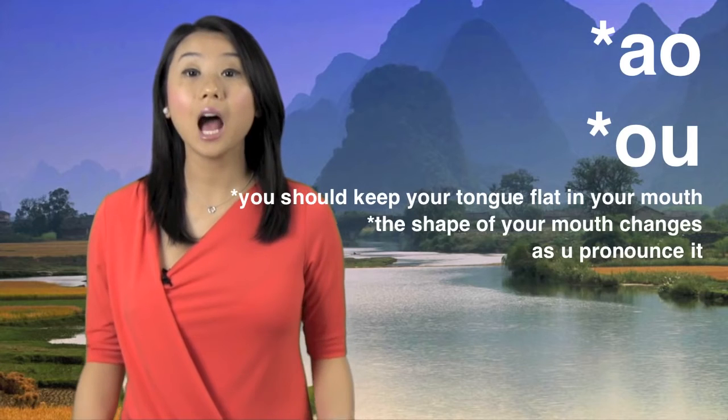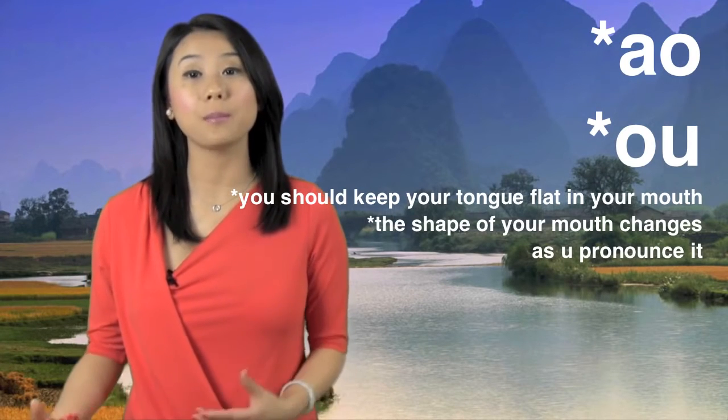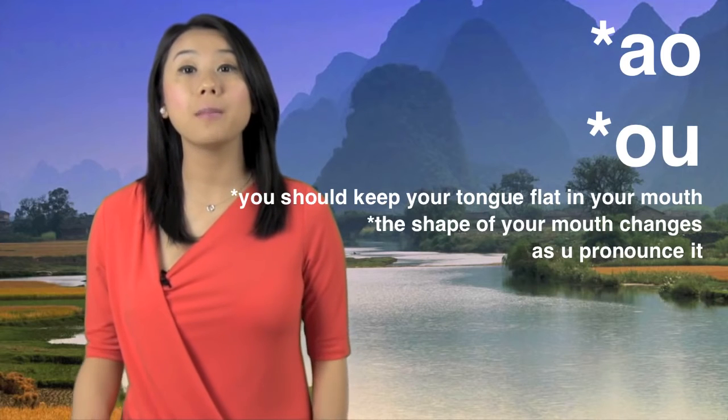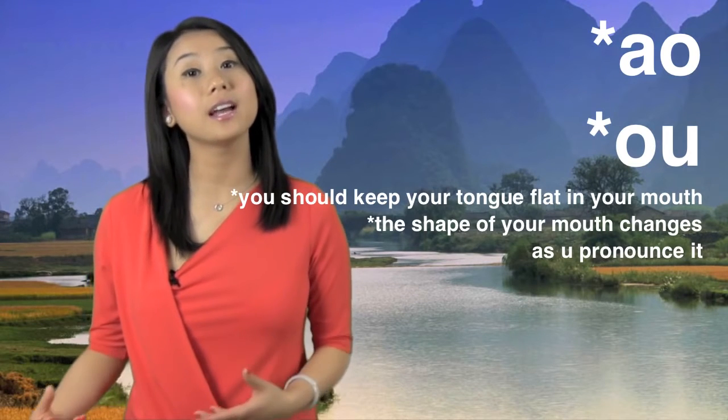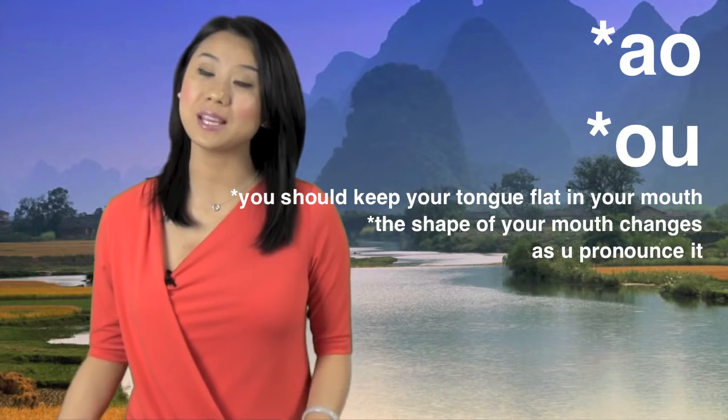When you pronounce O and O, you should keep your tongue flat in your mouth, and the shape of your mouth should change as you pronounce it. Please pay attention to the shape of my mouth and pronounce them with me.